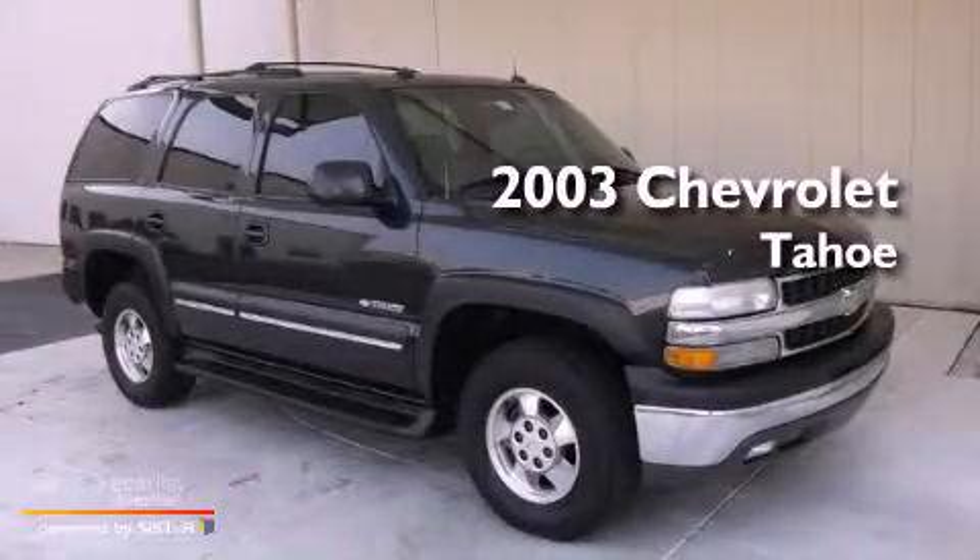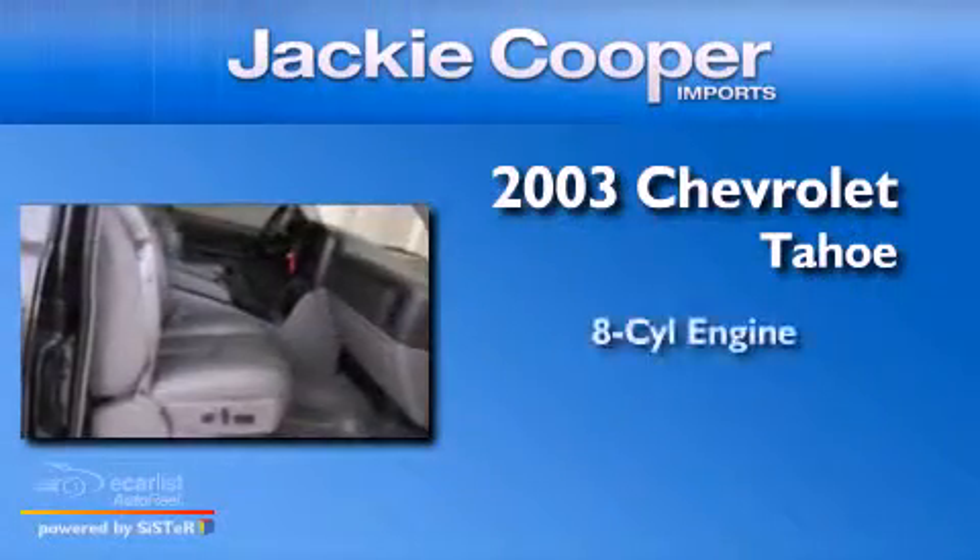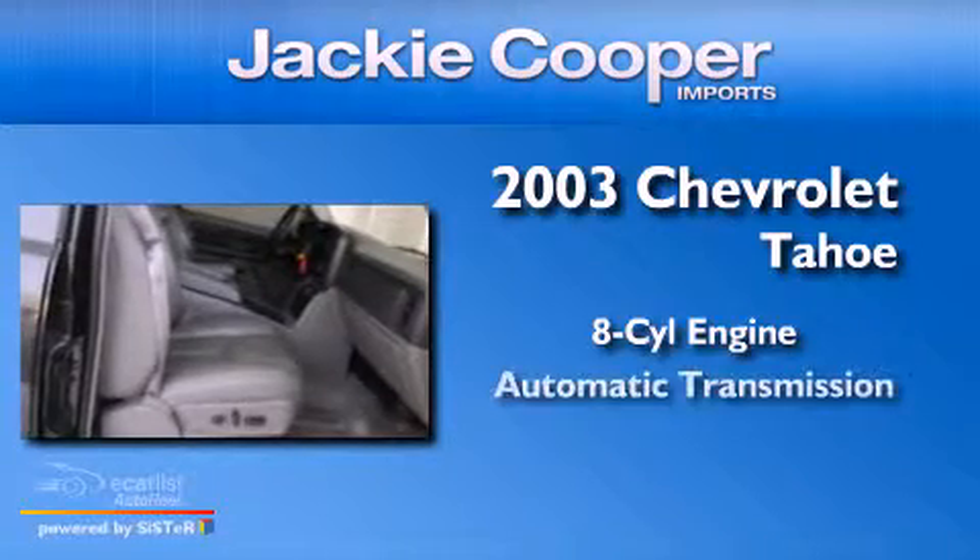This is a 2003 Chevrolet Tahoe. It features an eight-cylinder engine and an automatic transmission.